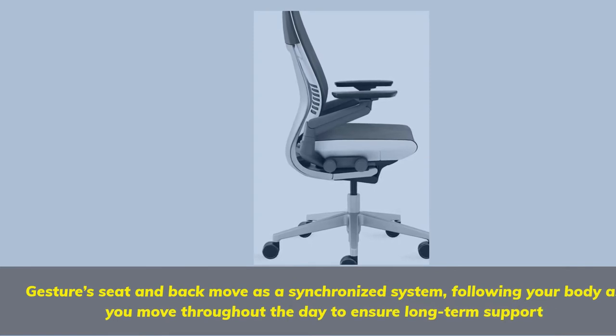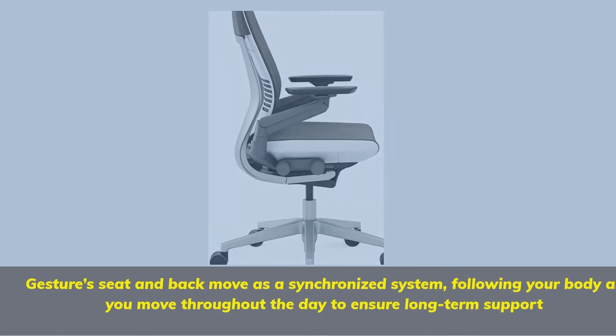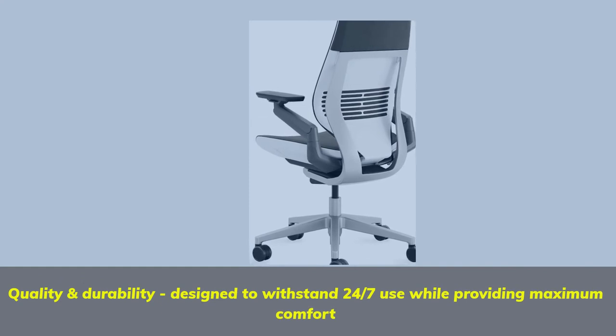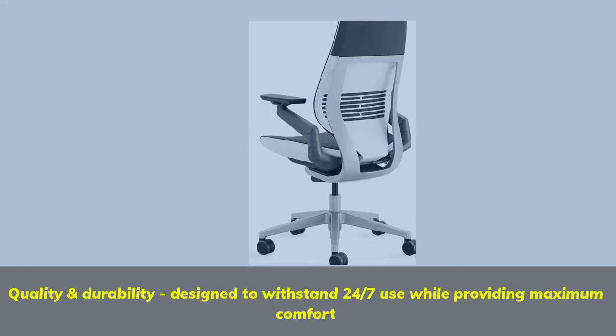The gesture seat and back move as a synchronized system, following your body as you move throughout the day to ensure long-term support. Quality and durability: designed to withstand 24/7 use while providing maximum comfort.